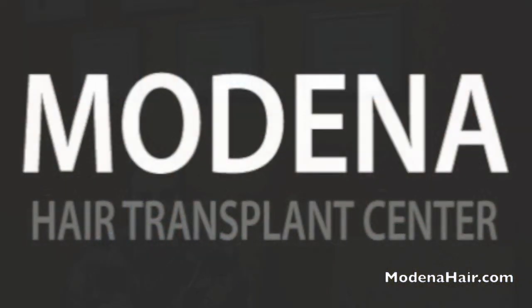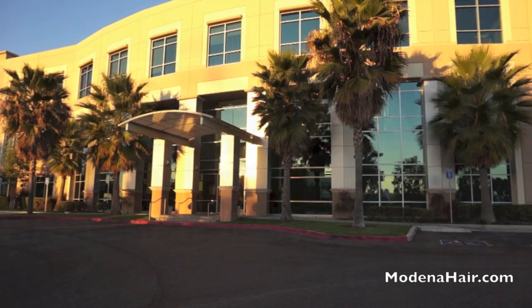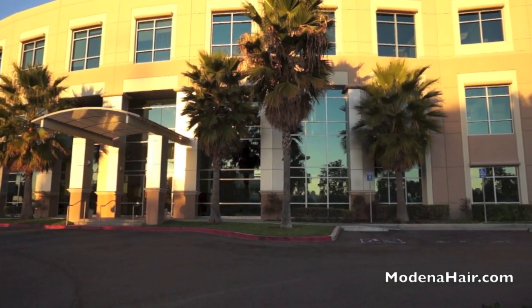Jake has arrived at Modena Hair Transplant Center in Orange County, California for his first hair transplant surgery. After careful research, Jake has chosen Dr. Amir Yazdan and Modena Hair Transplant Center to perform his surgery.